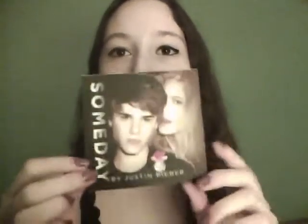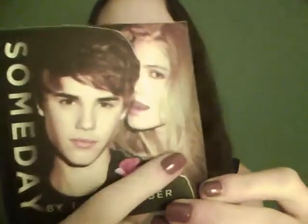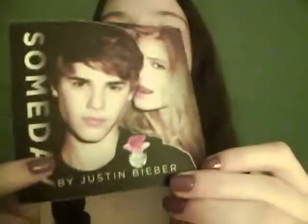I haven't made too many recent purchases other than that, so I didn't have enough stuff for a haul, so I thought I'd just give it its own video. Now I'm going to show you two other things that came with it. The first is this sticker — it's the official perfume sticker with Justin and a girl and the little perfume bottle, and it says Someday by Justin Bieber.